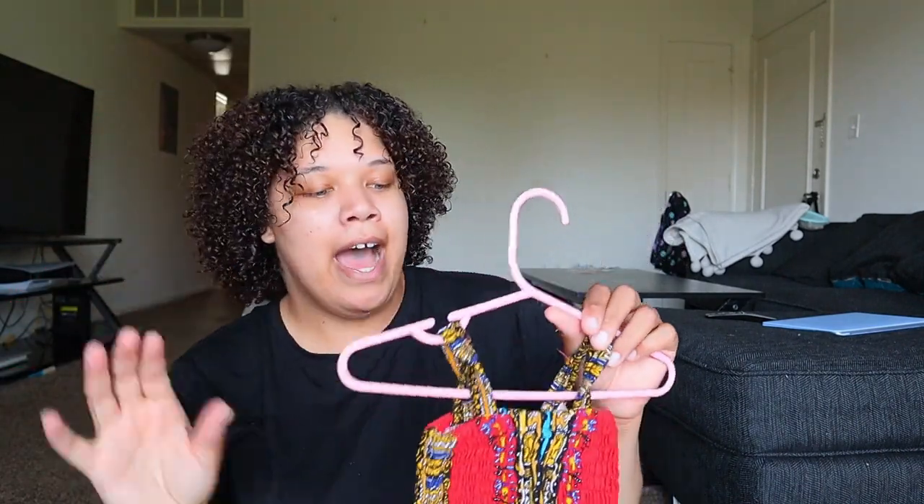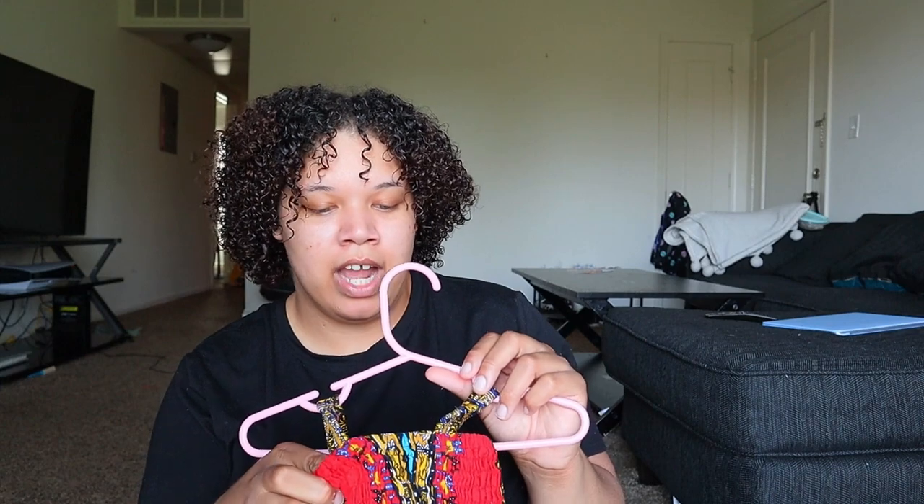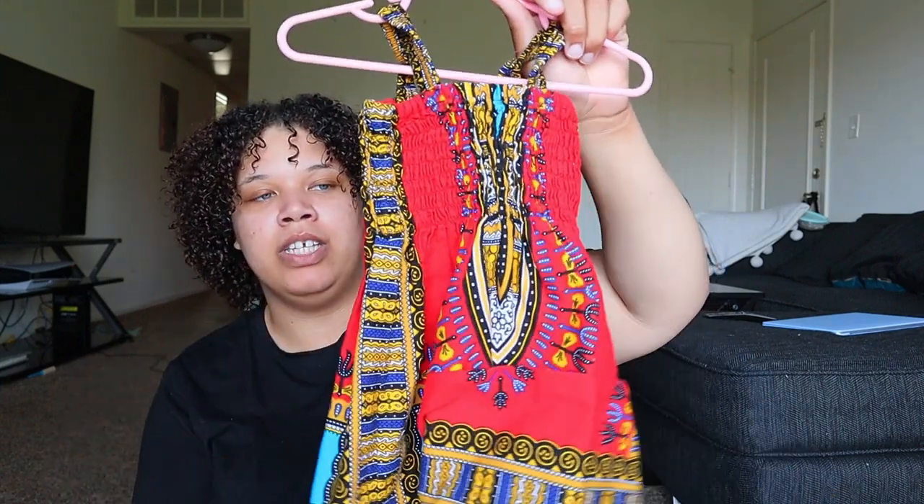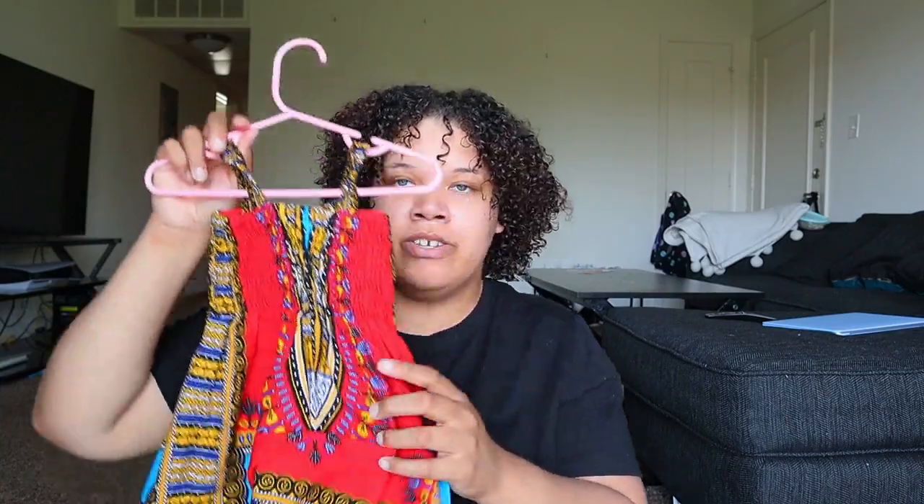Another thrifted item is this super cute printed dress. I sent a picture to my husband and he said it looks like an African print dress — that's why I got it. It says it's from an Indian boutique. It's 12 months but stretches a lot; she's actually already worn it once with a black shirt and black tights underneath in the winter. I can't wait for her to wear it during the summer.